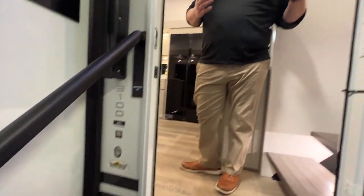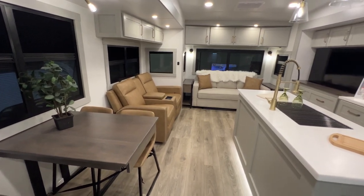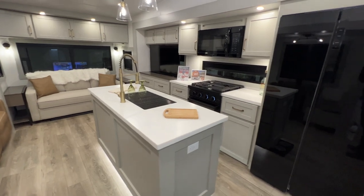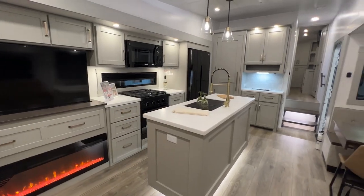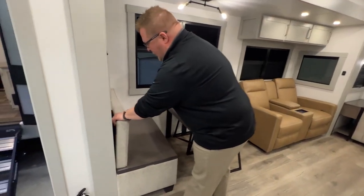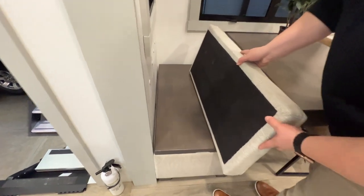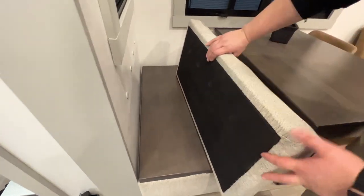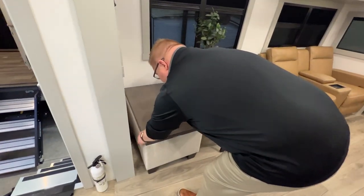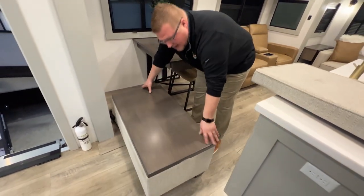Come in and be the first to see the inside of this beautiful coach. Now that we are in the interior, I just want to take a quick look around before going over the amazing features. Starting right here with the dinette — your cushion is magnetically attached to the wall. You can take it off and it actually comes out to make an ottoman.